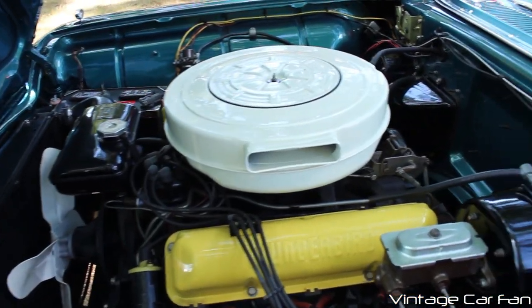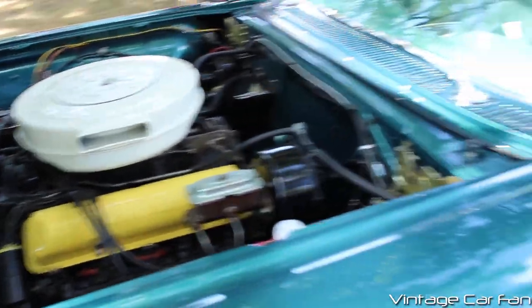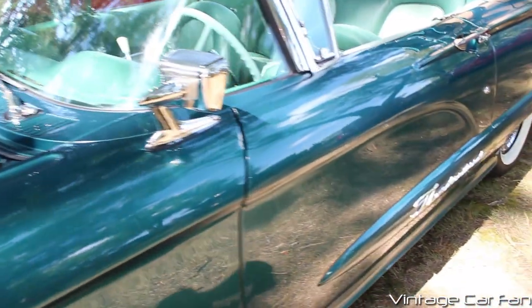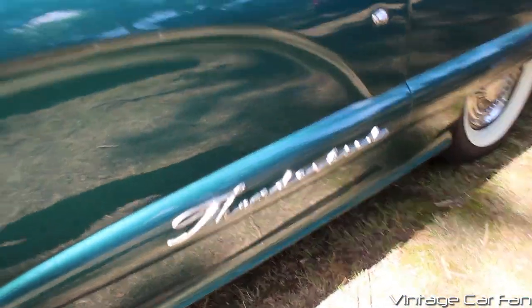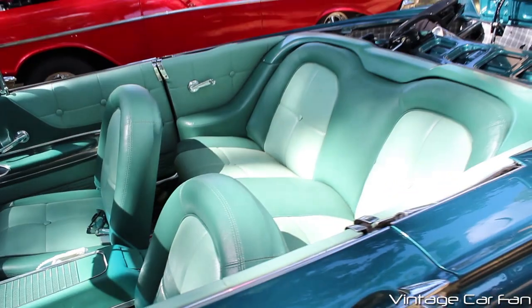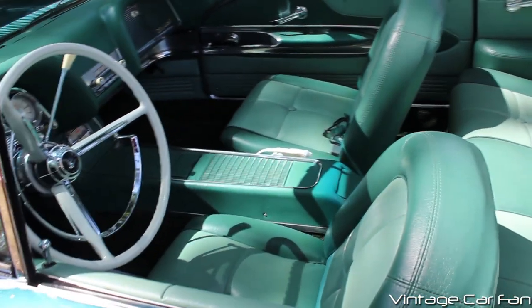This one has the 430 V8 in it, and it's just looking immaculate under there. This whole car is just pristine and a very nice blue-green color. See the Thunderbird script there on the body molding? That was only for the 1960 model year, and you can see the darker green with the lighter green interior.